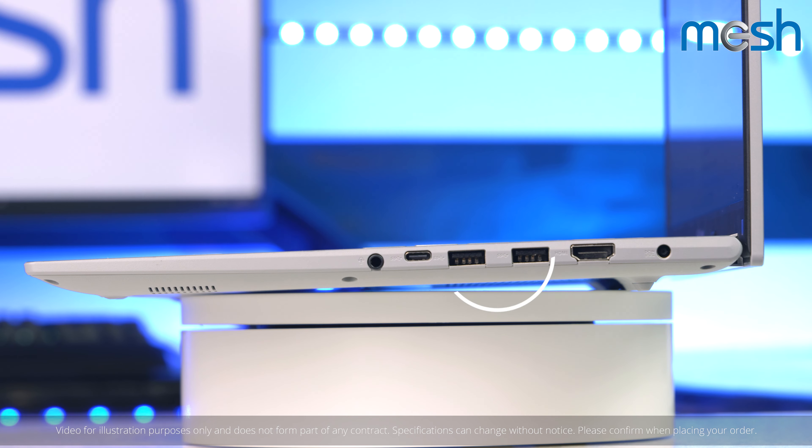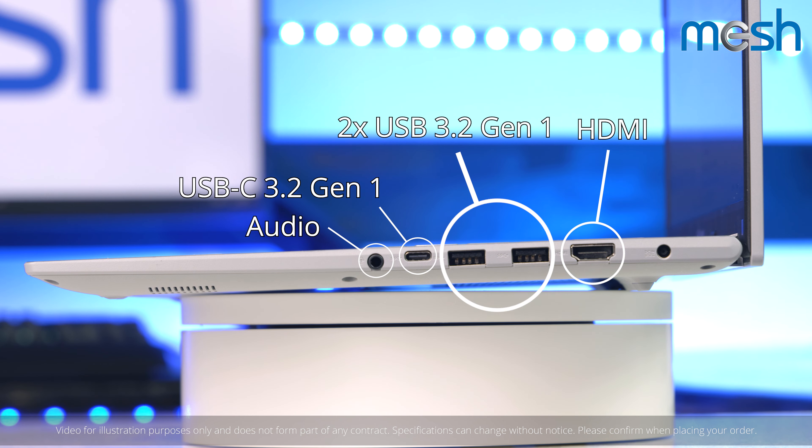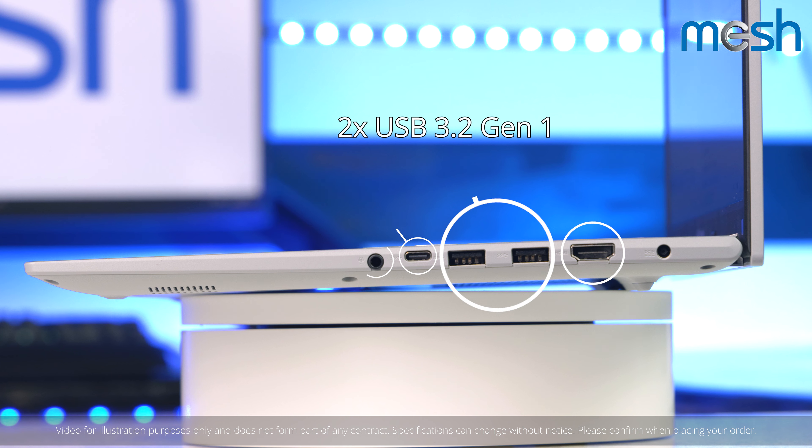It comes with a range of USB ports, an Ethernet adapter, and an HDMI port, so that you can connect to a big screen for presentations or games.